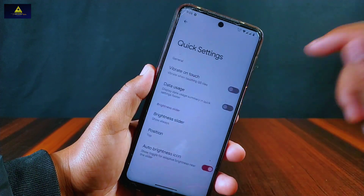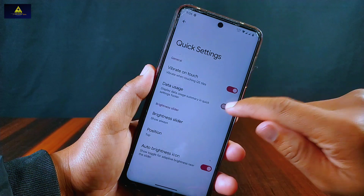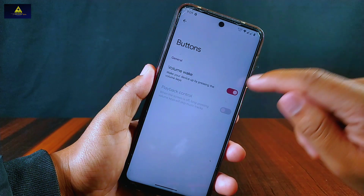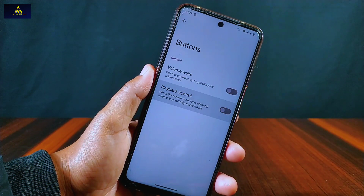Inside quick settings there is a vibrate on touch option which will enable vibration when touching QS tiles. There is also a brightness slider and auto brightness option. Inside buttons, there is a volume wake option which will wake up your phone by pressing any volume key when the screen is off, and a playback control option which will skip music tracks when long pressing volume keys while the screen is off.